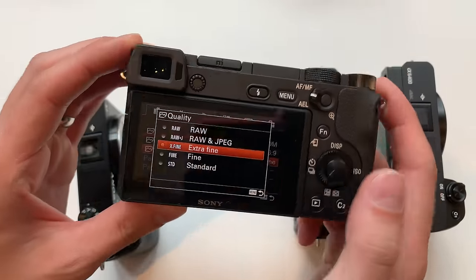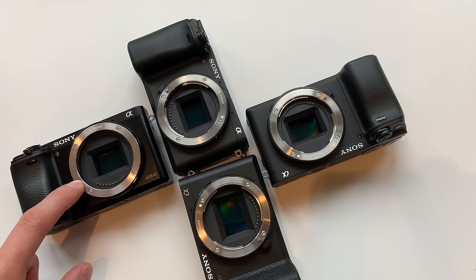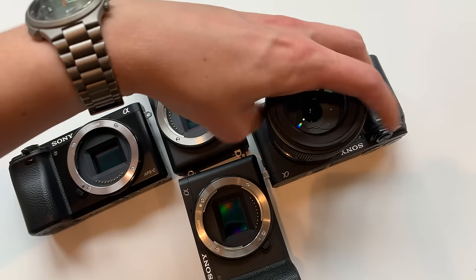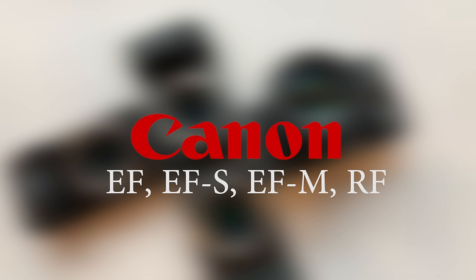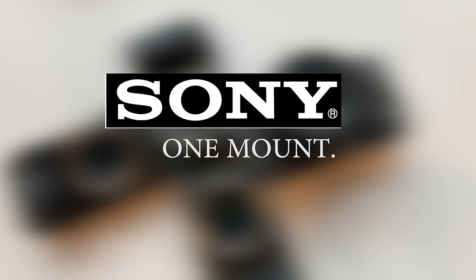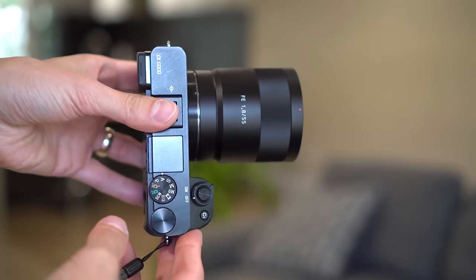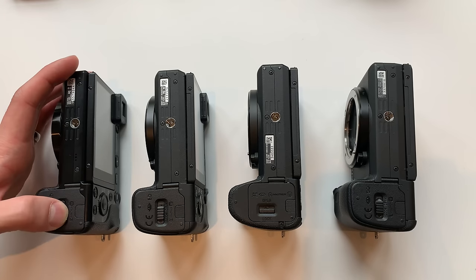All four cameras will shoot in RAW, RAW and JPEG Fine, and Standard. The A6300 and above also give you the option to shoot in Extra Fine JPEG. All four feature excellent autofocus systems — that is one of the differentiating factors between these cameras and their competitors. All four use the exact same E-mount, so you can use the same lens on an A6000 as on the newest A6400. Unlike Canon and other competitors who have released multiple mounts, Sony has one mount for their mirrorless line.